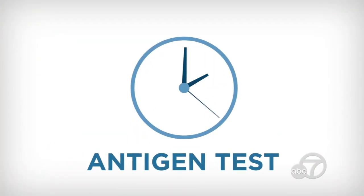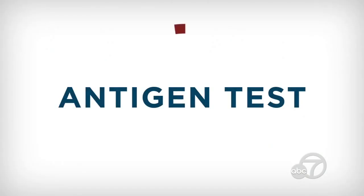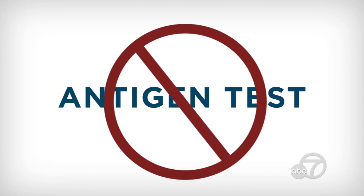An antigen test would take minutes. An antigen test is going to look for proteins on the surface of the virus, instead of looking for the genetic material inside the virus. But there is no antigen test currently available. The hope is we will have one soon, so people can get rapid results while going to the doctor's office or the clinic and know immediately whether or not they have coronavirus.